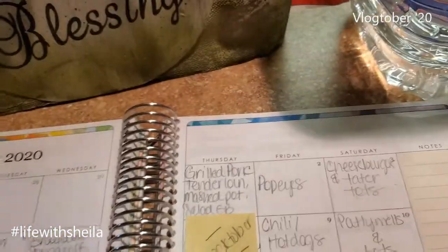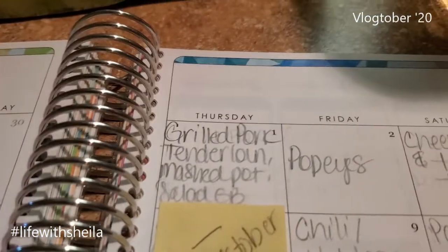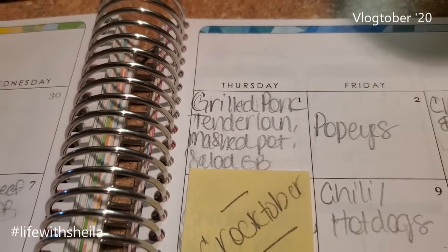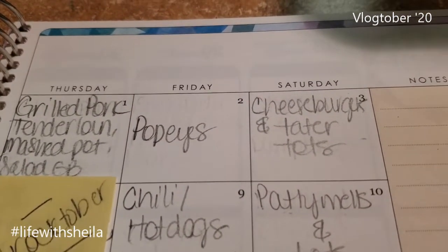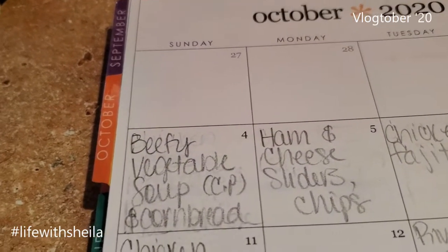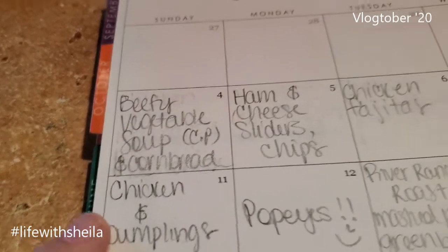We're gonna start with today — actually let's recap the week because I don't think I showed you guys my meal plan last week. Thursday I made a grilled pork tenderloin, mashed potatoes, salad, and garlic bread. Friday was pie pies. Saturday I made cheeseburgers on the grill and some tater tots. Last Sunday was beefy vegetable soup — I turned it into stew — and cornbread.